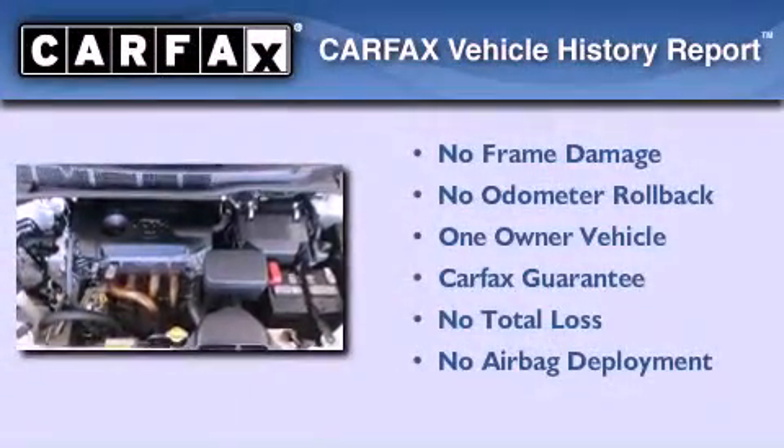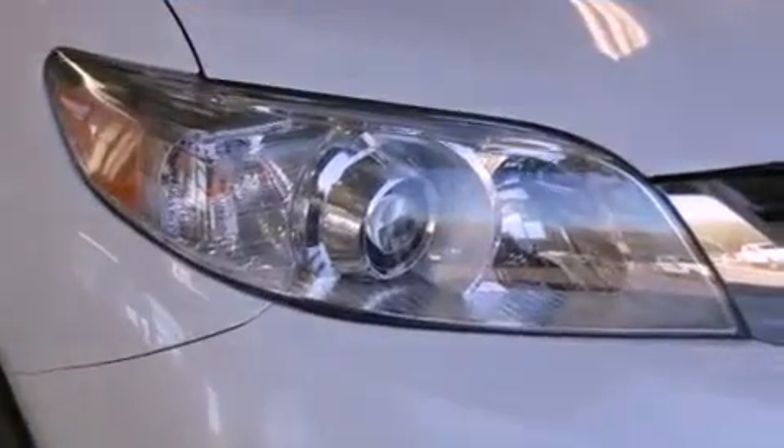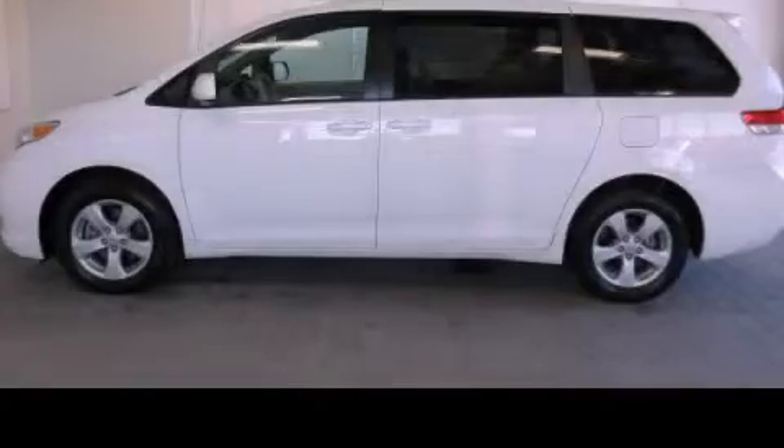This minivan has had only one owner, and it qualifies for the Carfax buyback guarantee. Stop by today and test drive this automobile for yourself.